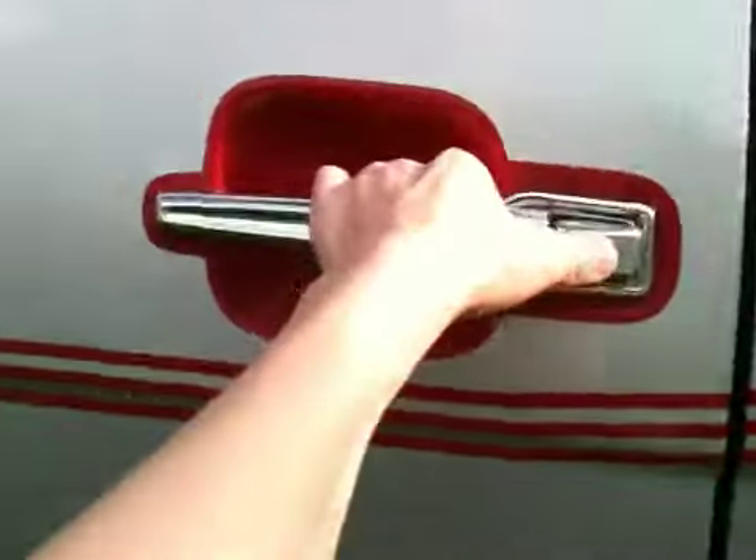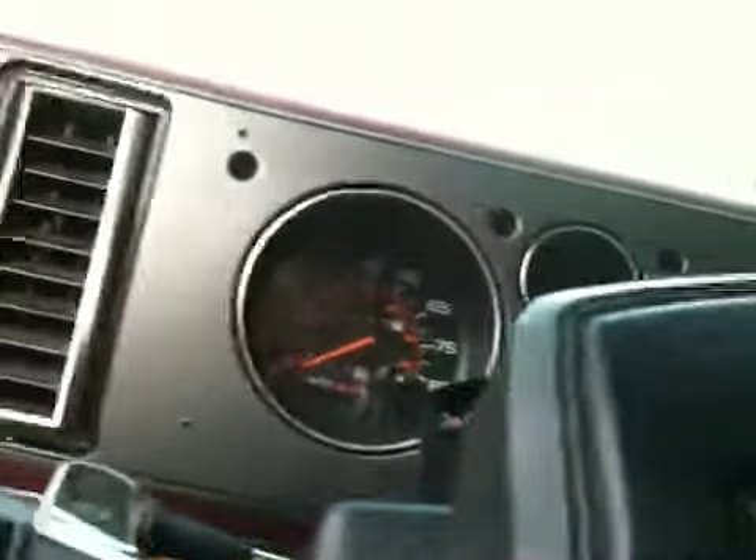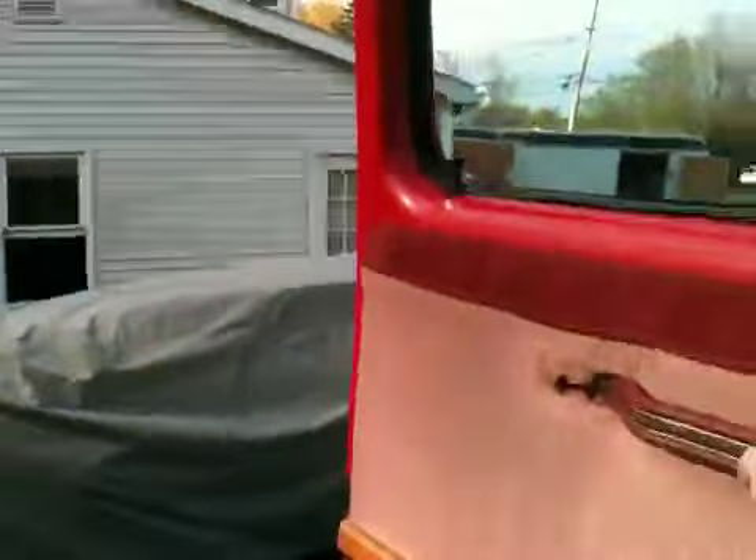There's the Mach 1. Chevrolet. Chevrolet.